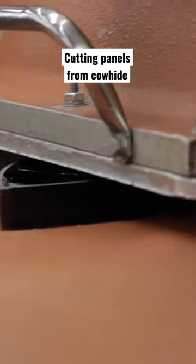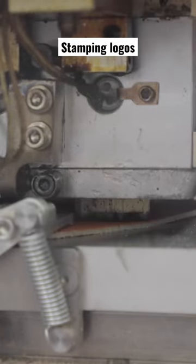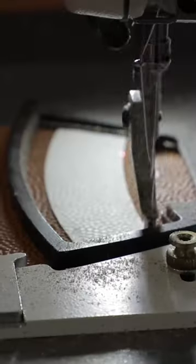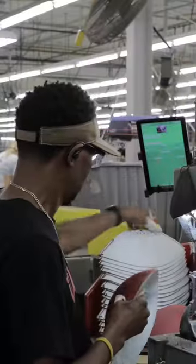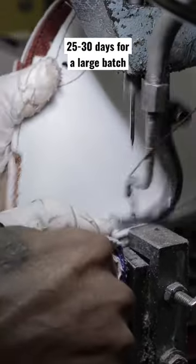It all starts with cutting panels from large pieces of cowhide. Then a machine stamps the proper insignias and logos, before white stripes, made for college balls, are attached with a sewing machine. The process of making a large batch of footballs can take anywhere from 25 to 30 days.